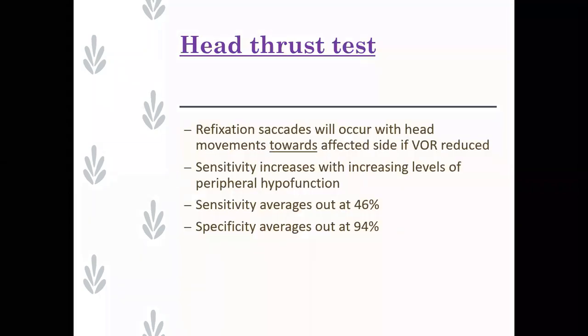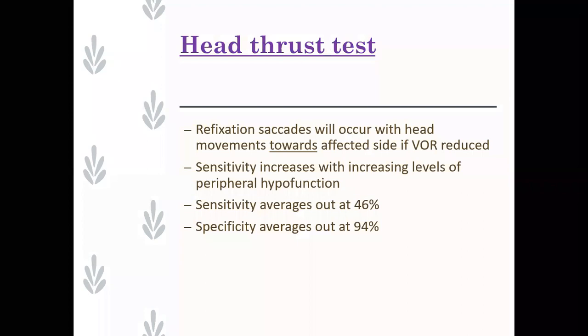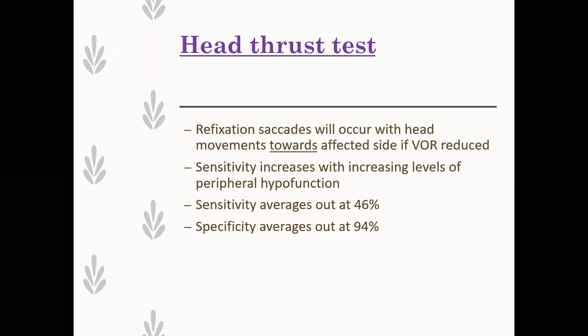Head thrust is basically a test that will pick up bilateral lesions. So if you have vestibular hypofunction on one or both sides, you should be able to pick it up. There's been nice work looking at the 'triple test' - presence of spontaneous nystagmus, plus head thrust, plus a bedside caloric. If you do those three tests, you'll pick up a lot of unilateral lesions particularly. It needs to be done really aggressively. What you're looking for is a refixation saccade, because due to the deficit in vestibulo-ocular reflex gain, the patient needs to make a refixation saccade after rapid head movement because the eye has drifted out of position.